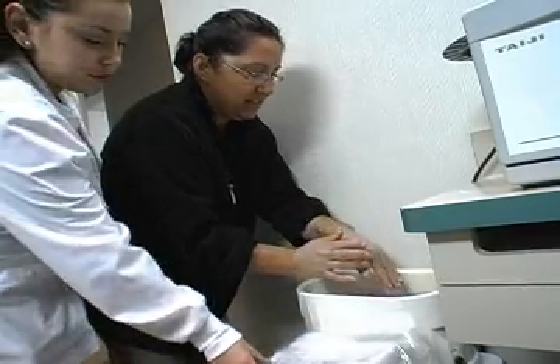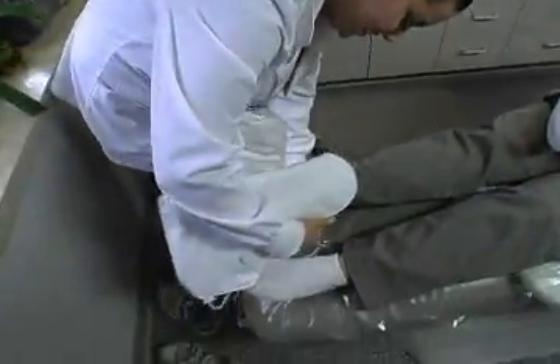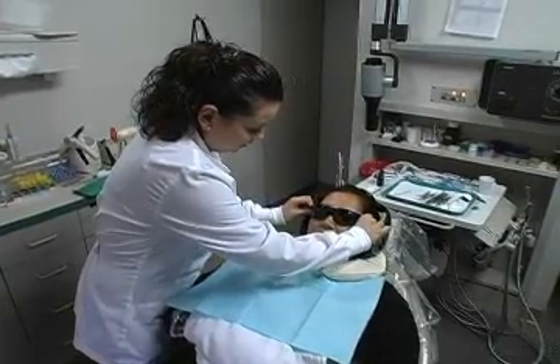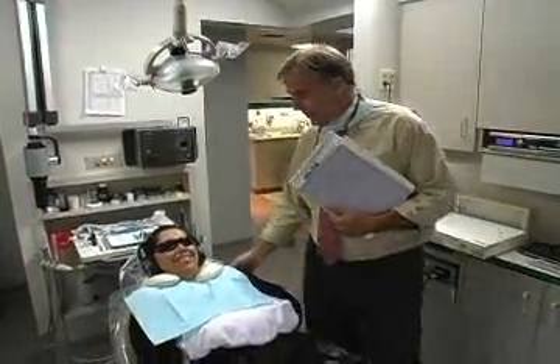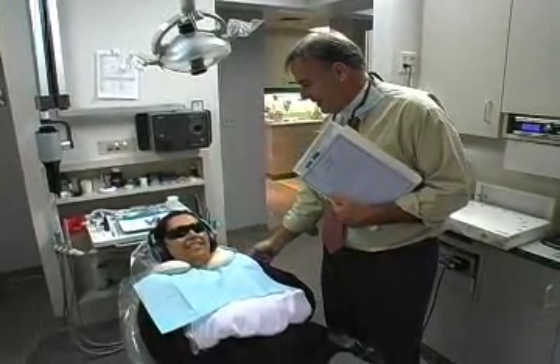Some of the amenities we offer are hand waxing, foot booties, eye masks or dark glasses — whichever the patient prefers. We have headphones also to help drown out that awful dental sound that people are so familiar with. In addition to that, we offer nitrous oxide and anxiety-free sedation to help for those more anxious patients. In the office you'll see a lot of neutral colors and very soothing, warm colors — something that's easy on the eye.